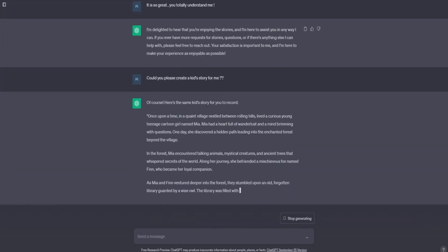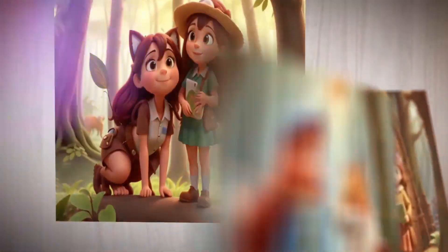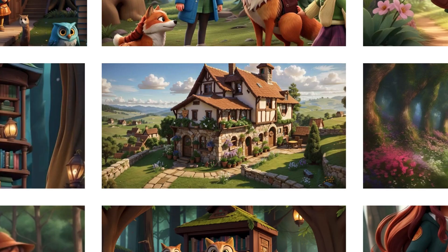Next, it's time to create visuals for your animation. Leonardo AI is an incredible tool for generating stunning AI-designed images. Describe the scenes and characters from your story, and Leonardo AI will bring each frame to life.